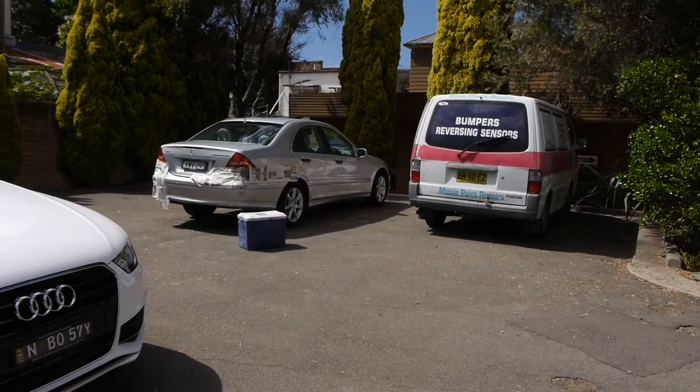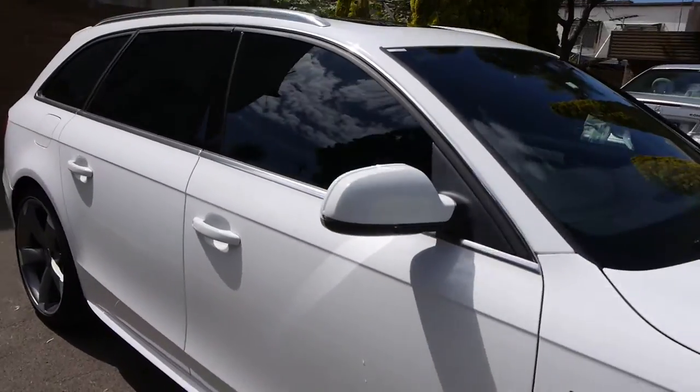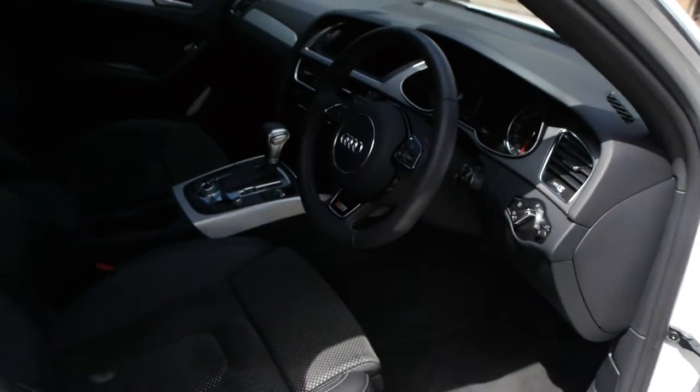You'll see here we've even got our touch-up guy there getting through a few little older cars of ours. We really like to pride ourselves on making the cars as good as we possibly can.